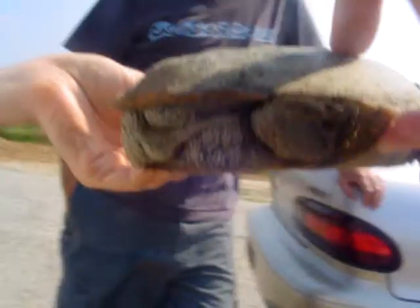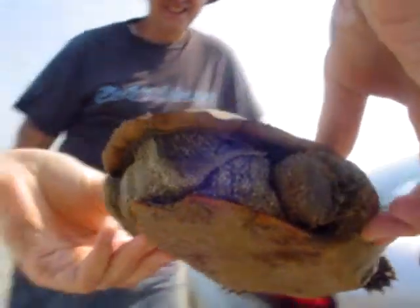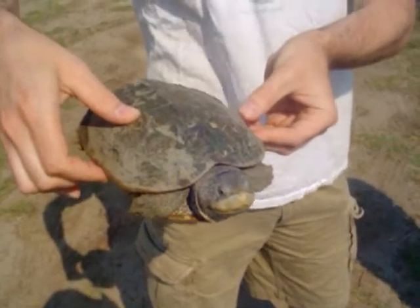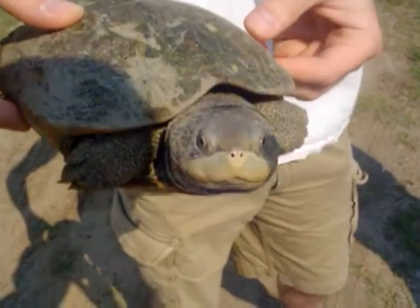His behind and tail legs and stuff, and it's just a beautiful turtle. They're kind of rare — many of them have been destroyed by motorists.